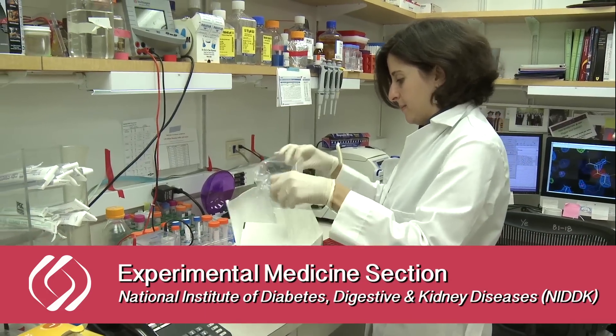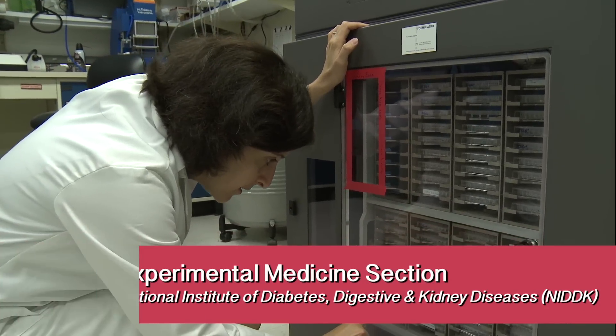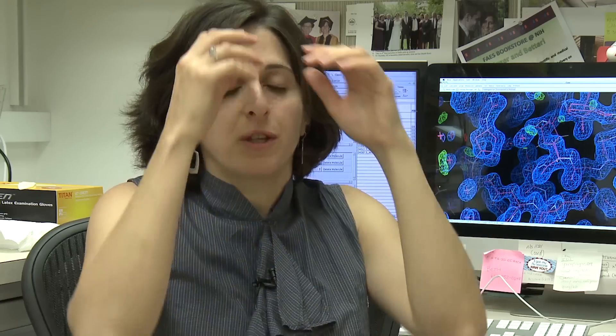My name is Nadine Samara and I'm at the NIH at the National Institute of Diabetes and Digestive and Kidney Diseases. We provide images so that people know how to design drugs or inhibitors for proteins that are involved in disease.